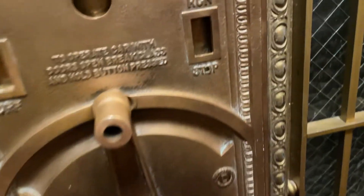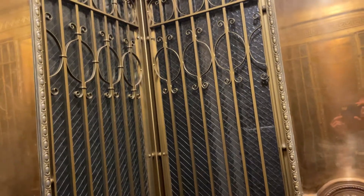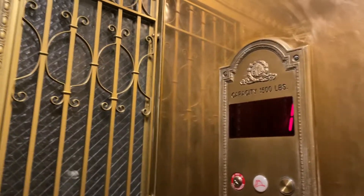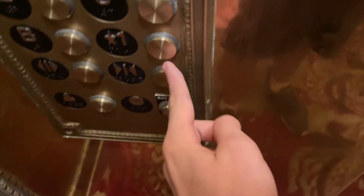Emergency stop button, probably. This is the emergency stop. And that's how it was originally operated. Let's take one more ride up to four.